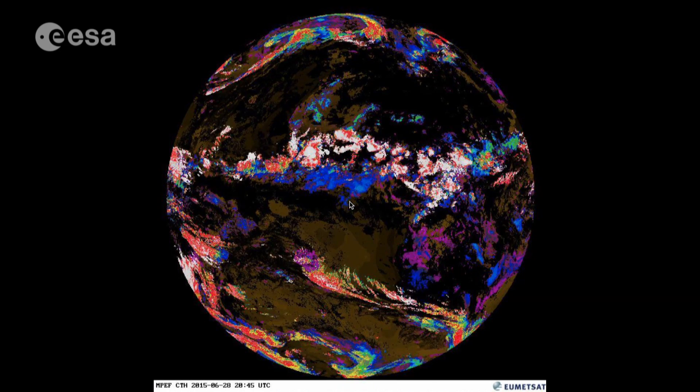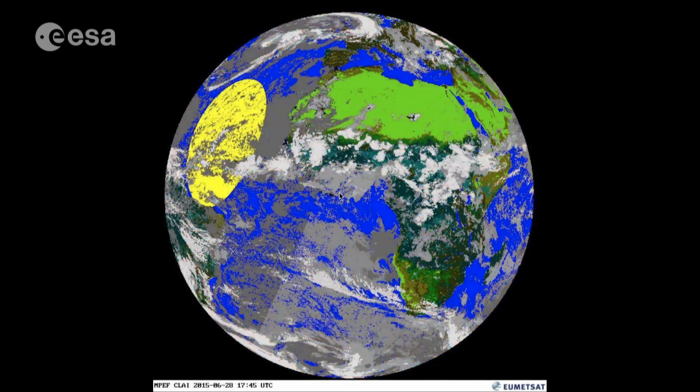With these different images, comparing them together, you can detect various characteristics of the atmosphere, like humidity of the air, like ozone, like temperatures. All these kinds of things can be detected thanks to these 12 separate images that are taken every 15 minutes.